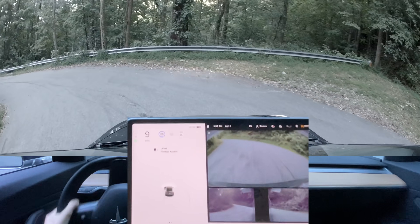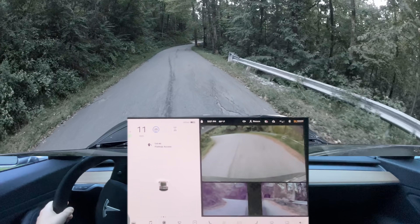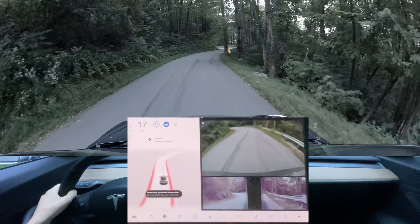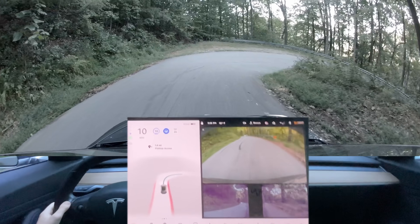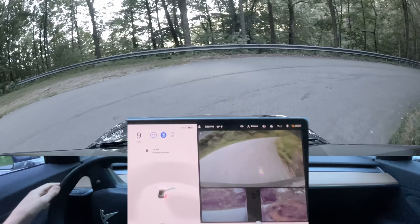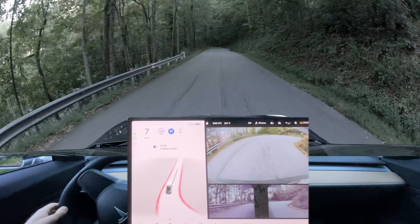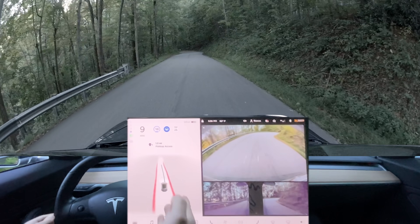We want to stay on this side of the road — these are blind corners, and I don't think the car has x-ray vision. Also trying to figure out what's scraping here. As you can see, it got really close, and of course now we're on the wrong side of the road here again. I think it thinks it's a single lane.